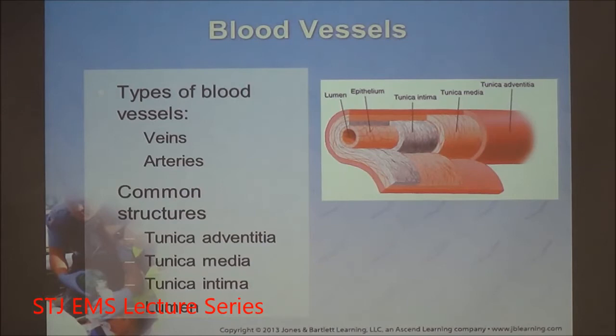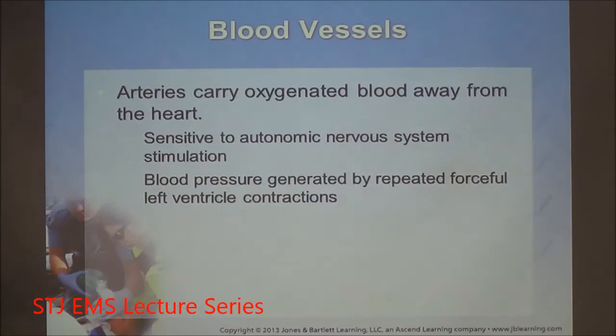Looking at an artery's common structure: you have the tunica adventitia — the outermost protective connective tissue sheath — then the tunica media, which is the smooth muscle. This is the functional area of vessels that constricts or dilates. Then the tunica intima is connective tissue protecting the smooth muscle, followed by the epithelium — squamous cells that take the brunt of pressure and protect important structures. They can be replaced easily by the body. Blood vessels are designed as the passageway for blood to reach tissue.